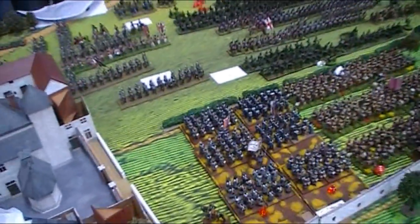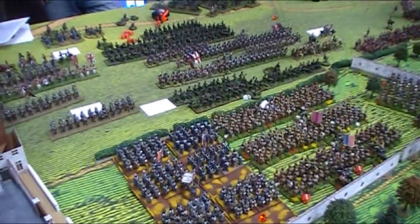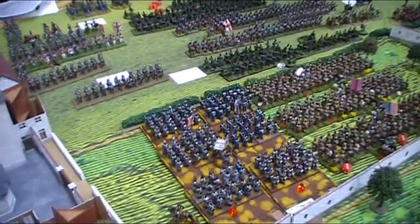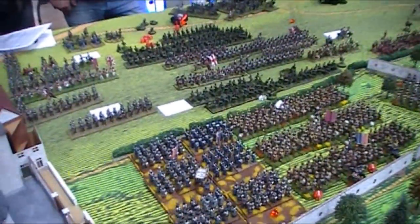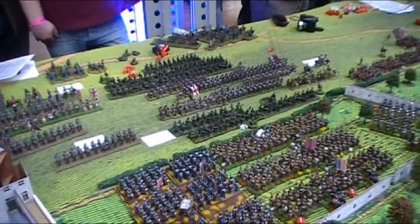A successful combat saw the death of a battalion of rifles. Two support units passed their tests unfortunately, but it's still a good start. The French then used their victory move to hop back behind the hedge to give them some cover from any British fire or maybe even a KGL counter-charge.